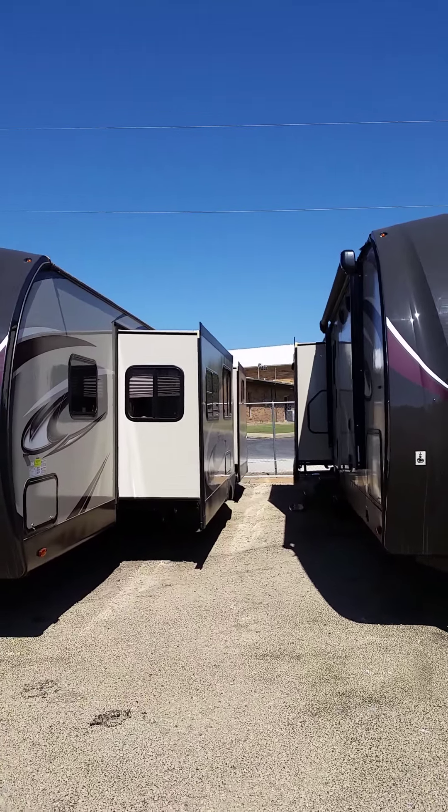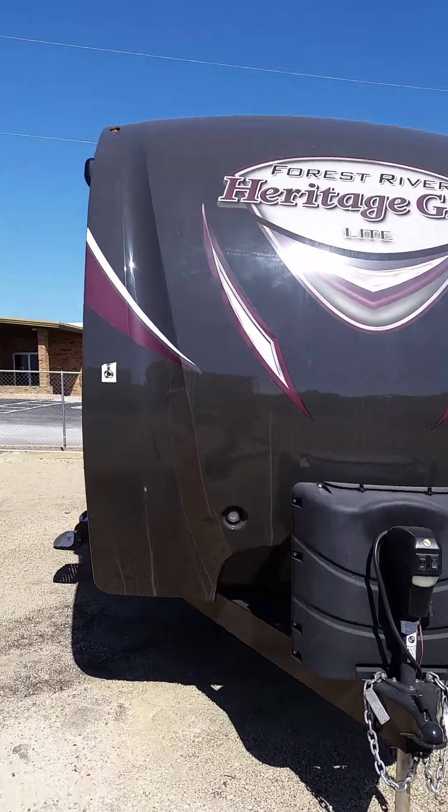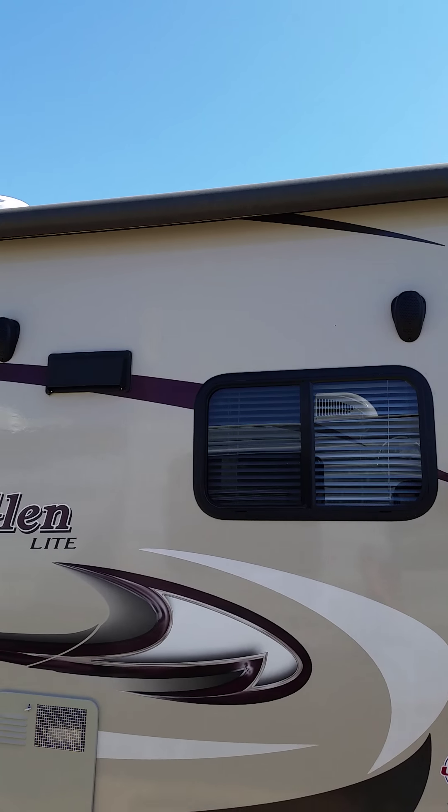As you can see, you've got two slide outs here on one side. This particular model only has two slide outs. Over here you've got your awning — this is a pretty big awning, covers a lot of area. You've got your outdoor speakers there.